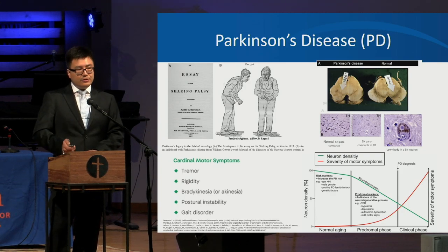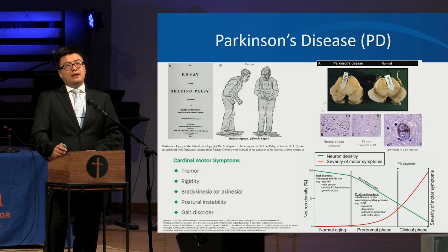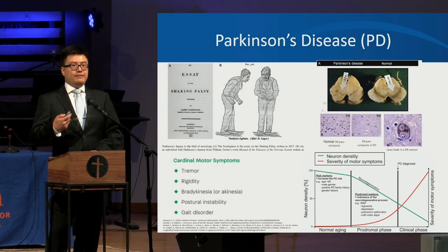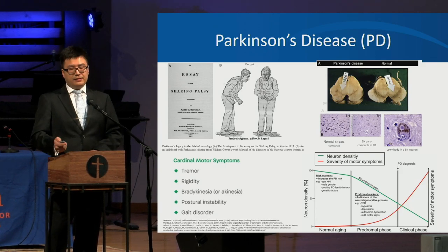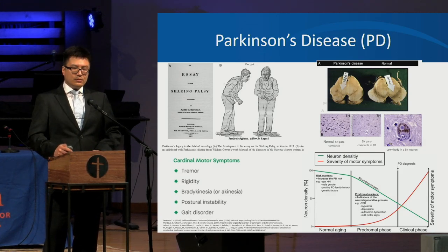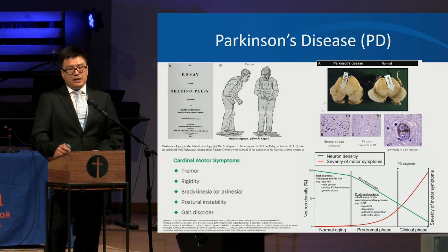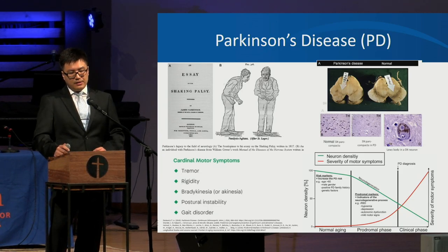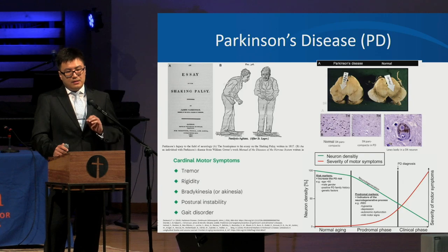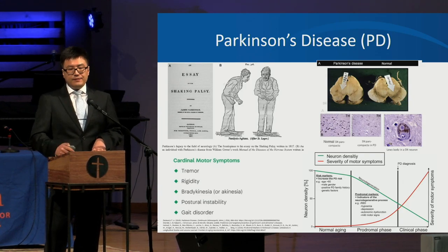As the dopamine-producing neurons degenerate, there can be a lot of symptoms that we don't see initially. People can have various premotor symptoms, such as decrease of smell or taste, sleep issues where they have vivid dreams and act them out, and constipation. When you lose about 50% of the neurons, the movement symptoms start to occur — the cardinal motor symptoms of bradykinesia, resting tremor, and muscle rigidity.